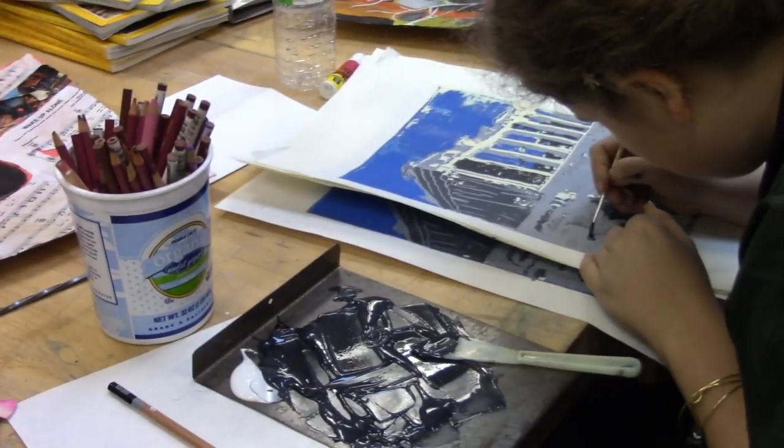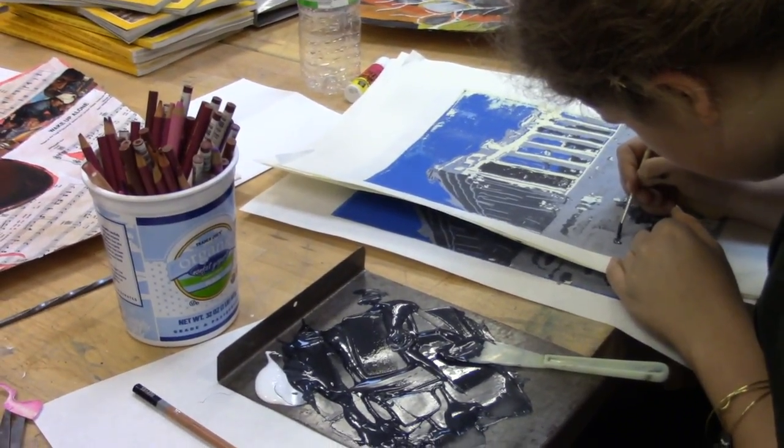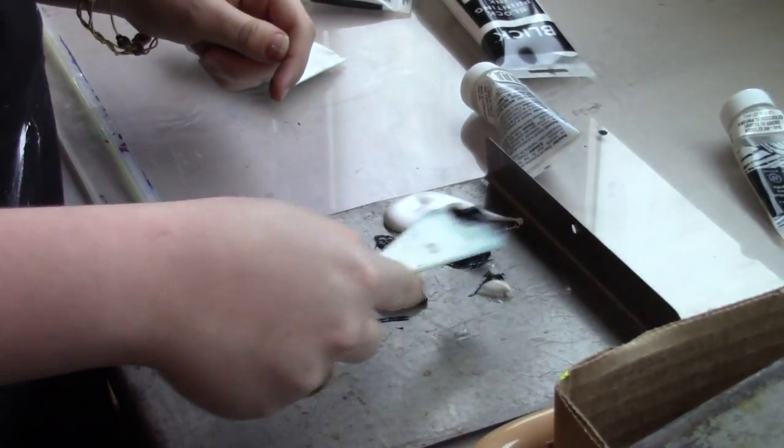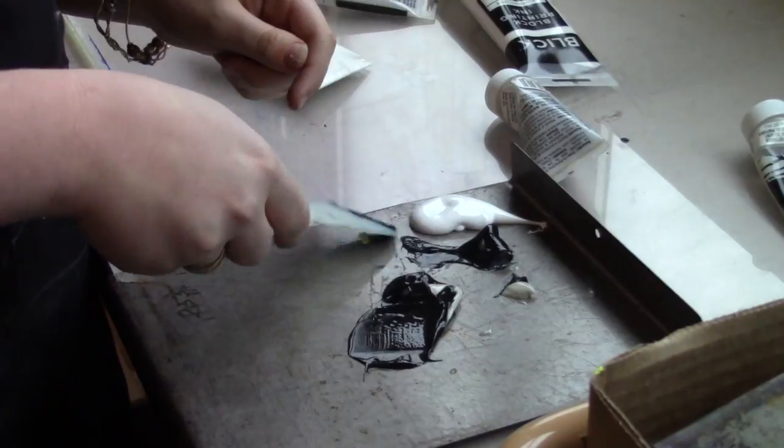Sophomore Teresa Marciano took the course last semester and found that the class was more enjoyable than she thought. She was expecting it to just be another thing to go through for the art credit, but it ended up being really interesting because she had never done printmaking before and learned a lot about the whole process.